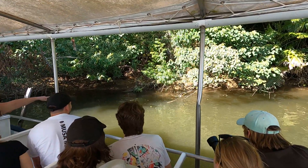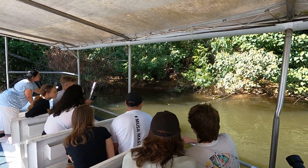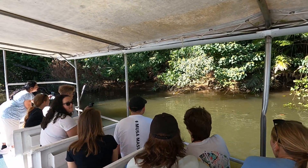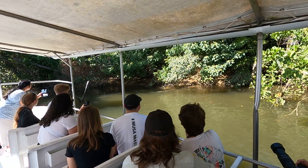Where did she go? Under here somewhere. You want to jump in and have a look? Back in there? She didn't swim out under towards the boat.